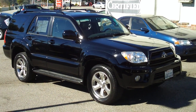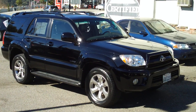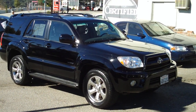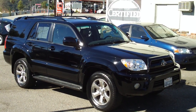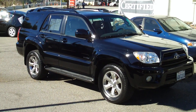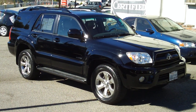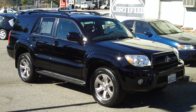Here again at Bob Smith Toyota Scion in La Crescenta, California — a beautiful sunny day in Southern California. Taking a look at a pre-owned V6 two-wheel drive 2008 4Runner Limited. This is a hard-to-find vehicle, just off lease with just over 40,000 miles on it. It comes with 18-inch platinum six-spoke alloy rims.